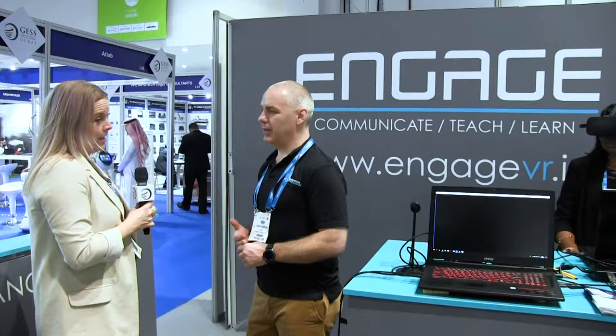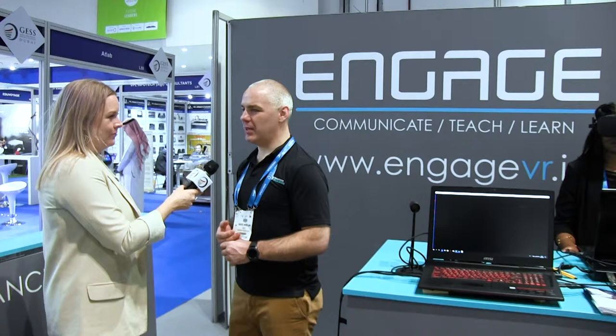If people want to find out more, there's a talk coming up on Thursday on the VR stage. I'm not entirely sure of the time, but definitely come up — we're at stand M50 and I'm delighted to talk to people all day.